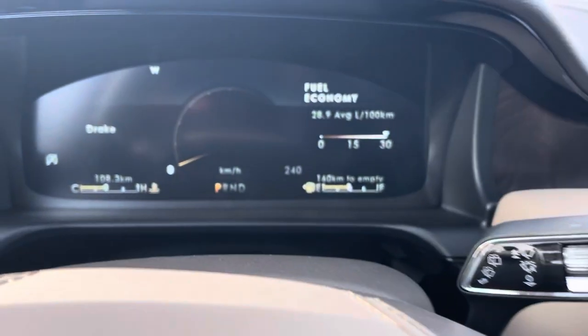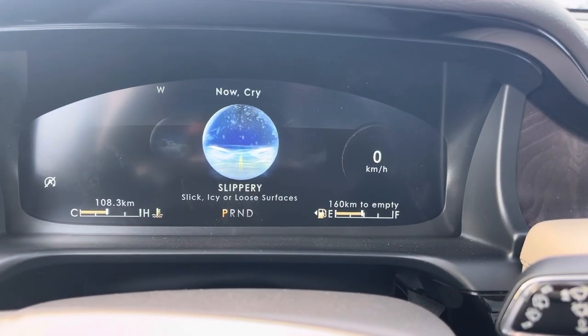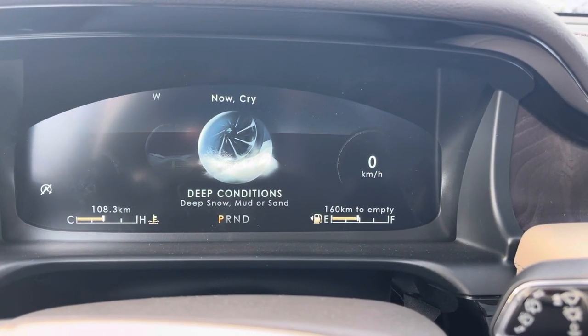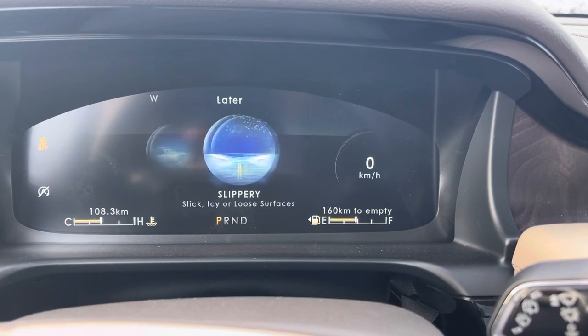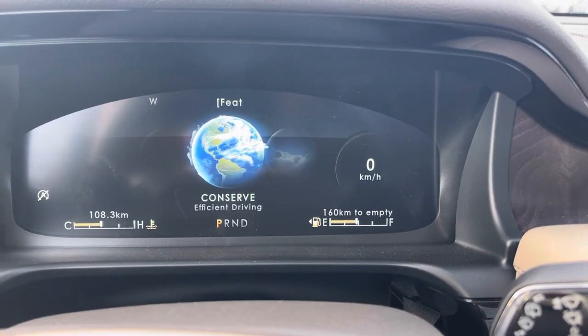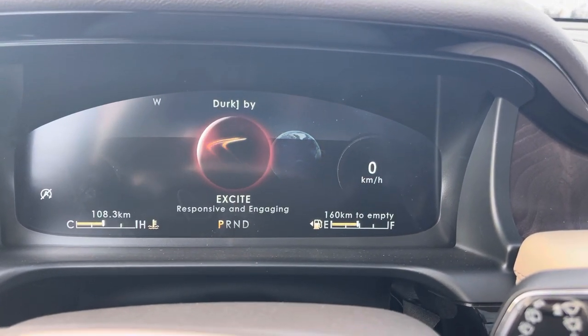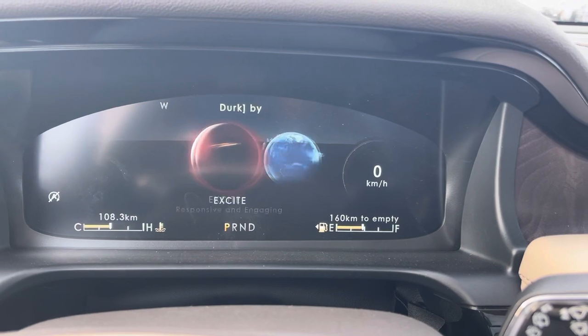What are drive modes? Moving the selector from one side to the other, we can go into slippery, deep snow, mud, and sand conditions for different traction. Normal keeps the all-wheel drive running as normal. Conserve dials back the horsepower and conserves fuel. And Excite does exactly what you think it does — it has a lot of fun.